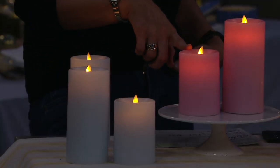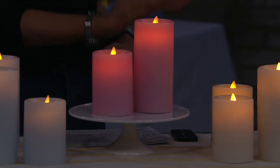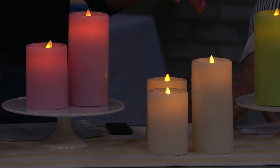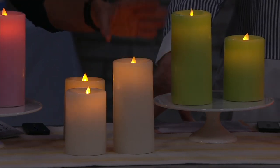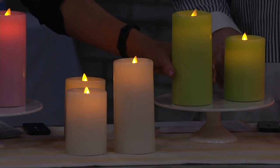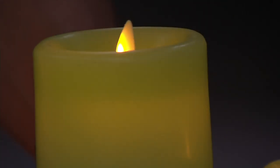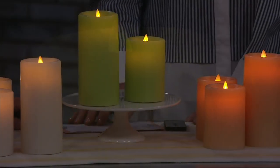Frost blue — fewer than 400 remain. Cherry blossom — fewer than 500 remaining. Cherry blossom is a beautiful color. You might not see it as well on TV, but it is a beautiful pink in person. And here's your ivory.